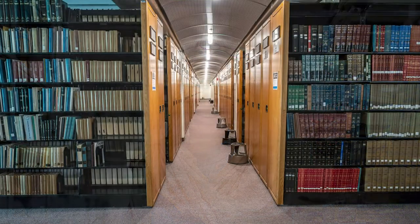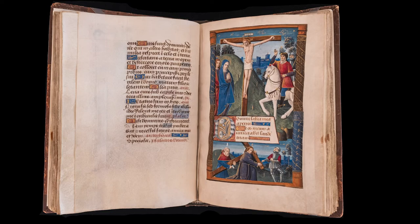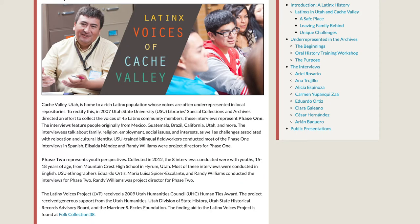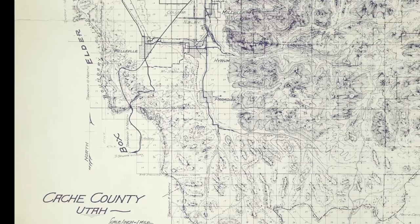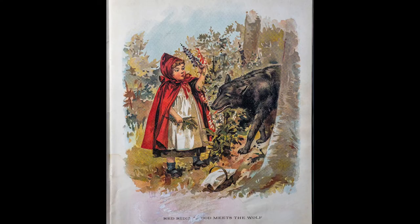Materials range anywhere from the Congressional Record, to old USU photos, to medieval illuminated manuscripts, to the USU student life newspapers, to pioneer diaries, to Latinx oral histories, and to beat poetry broadsides. Although a lot of this material deals with USU, Cache Valley, Utah, and the Intermountain West, we also have the largest collection of cowboy poetry and Little Red Riding Hood books in the nation.